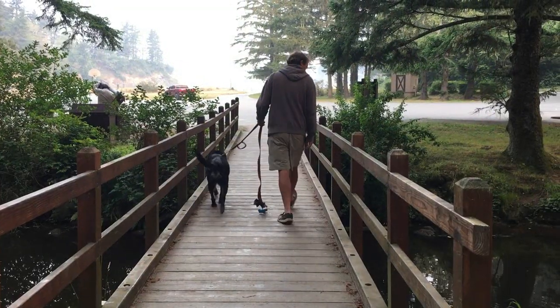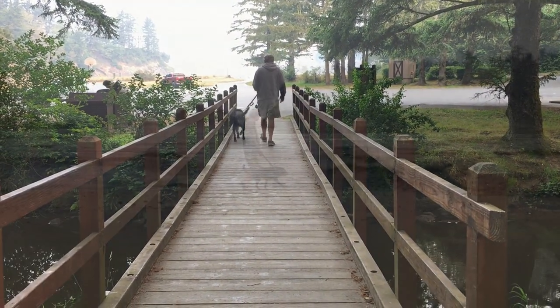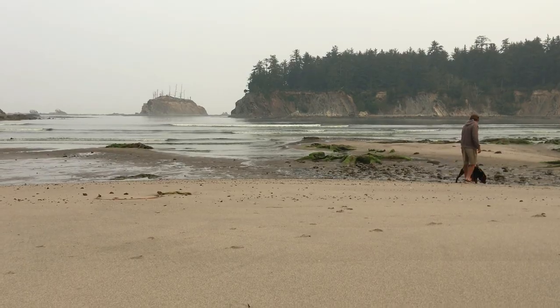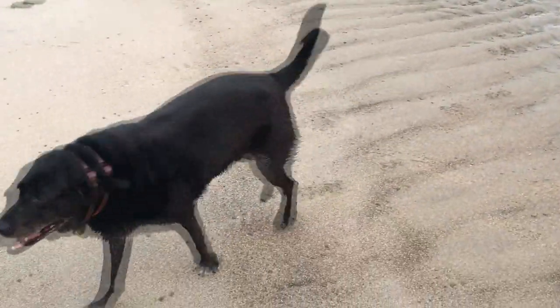A short trail will lead you out of the campground, under the road, and over to the bay itself. Sunset Bay is a beautiful little protected bay, a great place for kids, and for us — with no one around but a friendly ranger who gave the okay — a fun little place for Lexi.